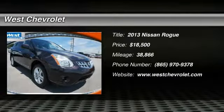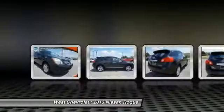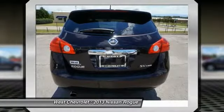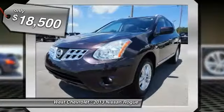2013 Rogue. The stylish Rogue gets 27 miles per gallon and still boasts nearly 58 cubic feet of cargo space. With a 5-star side impact safety rating and intuitive all-wheel drive for competent handling, the Rogue is more than you expect and everything you deserve, and is priced below $20,000.